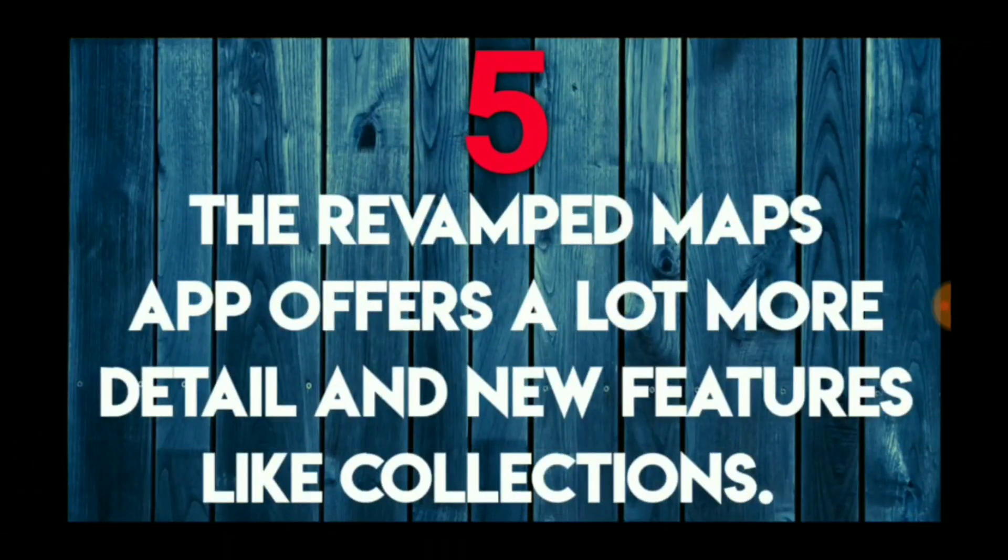Maps is getting overhauled — it's going to be completely revamped, offering a lot more detail and tons of new features like collections. Wait till you see the video of what it's going to be able to do.